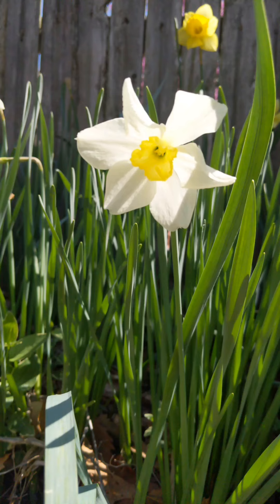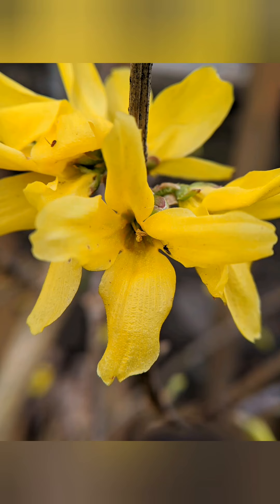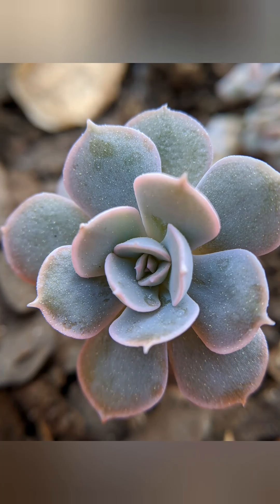In addition to the yellow daffodil, there was another yellow flower that had a different shape. I saw purple flowers. I also saw a succulent that was green and felt very waxy.